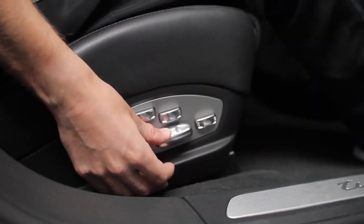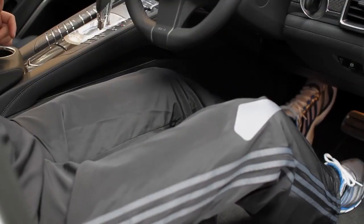Ideally we want the seat as low as possible so that we are in the chassis, not perched on top of it. With regards to distance from the pedal box, we want to be able to fully depress the clutch pedal with a soft bend in the left knee.